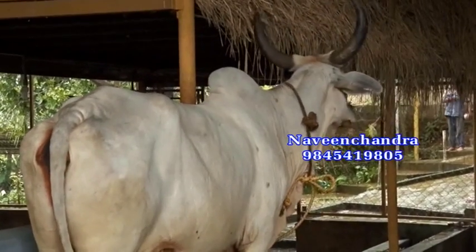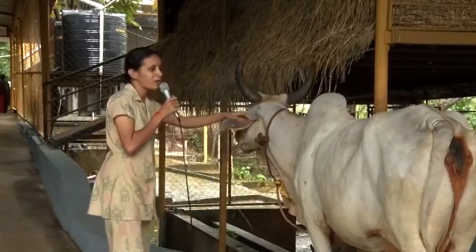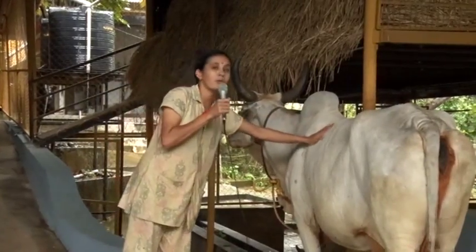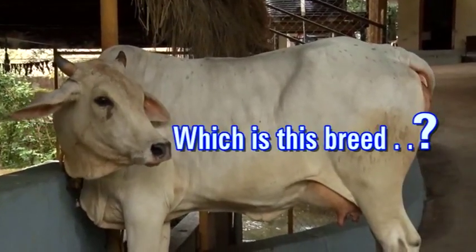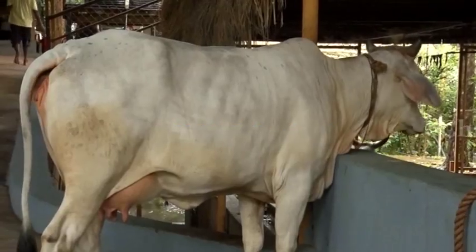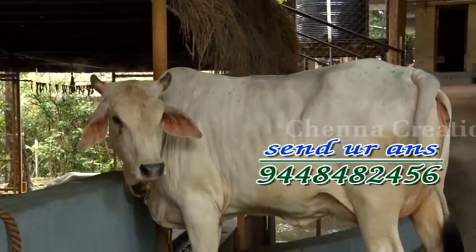Congratulations to the lucky winner. Since this breed is very helpful in agriculture and farmer-friendly, we need to preserve it. Which is this cow breed? Identify this cow breed and win prizes.